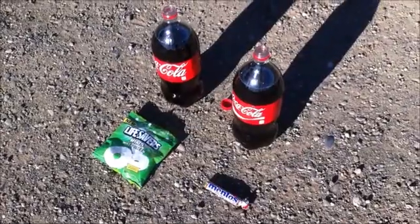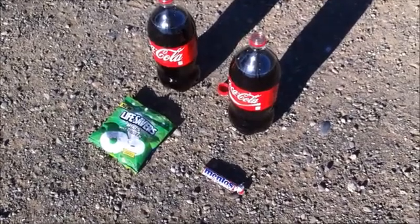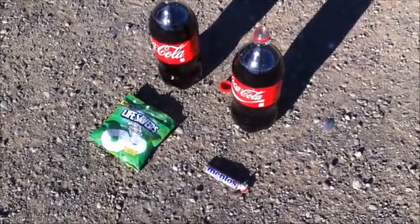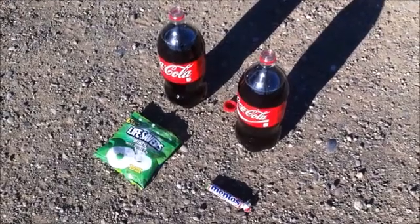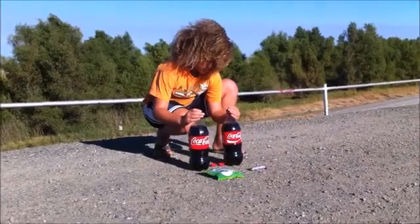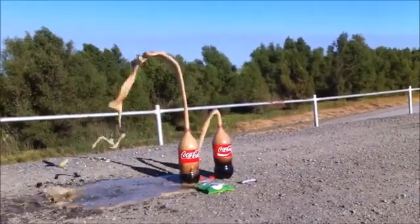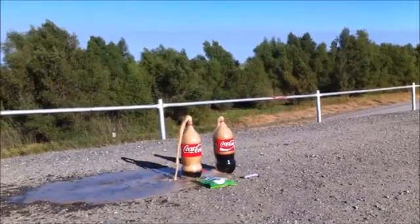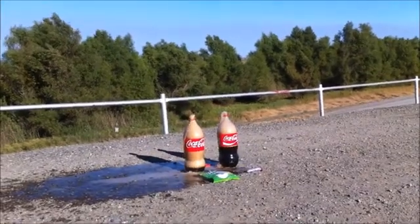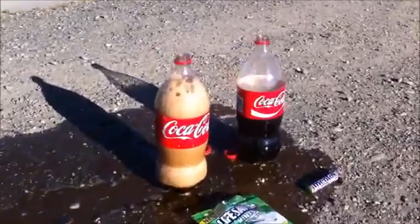All right, we're going for the final round now. We're going to do Lifesavers mint versus Mentos fruit. One, two, three — drop! Oh yeah, you used more Coke too. Oh my god! So Lifesavers is better than Mentos after all!